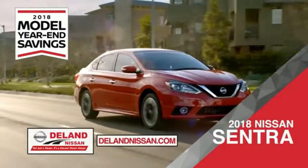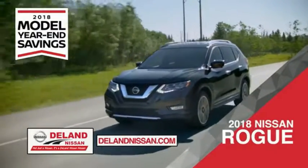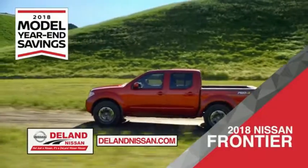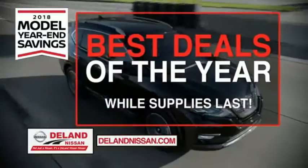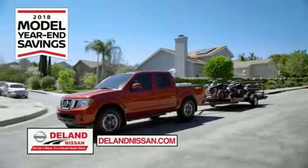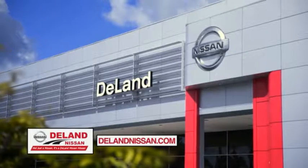Save on the 2018 Nissan Sentra — impressively styled and crafted just for you — or the family-friendly SUV crossover, the 2018 Nissan Rogue or Rogue Sport. Or you can work smart and play hard in the 2018 Nissan Frontier truck. Save big on all 2018 models before the end of the year, but only while supplies last. It's not just a Nissan, it's a Deland Nissan.